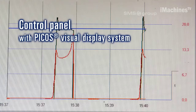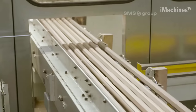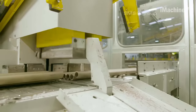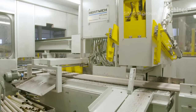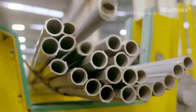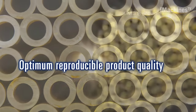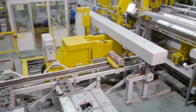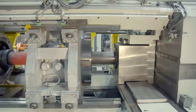The SARBAC extrusion press features a state-of-the-art control system. Equipped with advanced automation and monitoring capabilities, the press ensures precise control over the extrusion process parameters, such as temperature, pressure, and speed. This level of control guarantees consistent product quality and minimizes material waste, enhancing overall operational efficiency. SMS Group has incorporated innovative design elements into the SARBAC extrusion press. Its robust frame and hydraulic system ensure high rigidity and stability during operation, enabling the press to withstand the intense forces involved in the extrusion process. This durability translates into prolonged machine life and reduced maintenance requirements, resulting in increased productivity and cost-effectiveness.